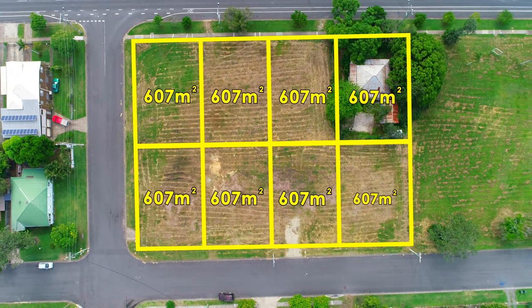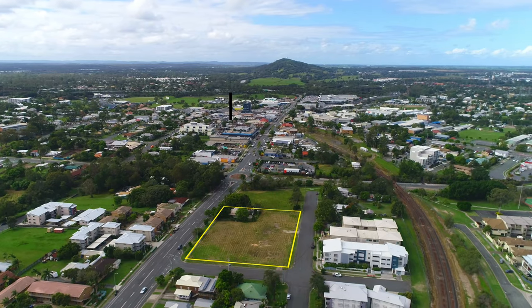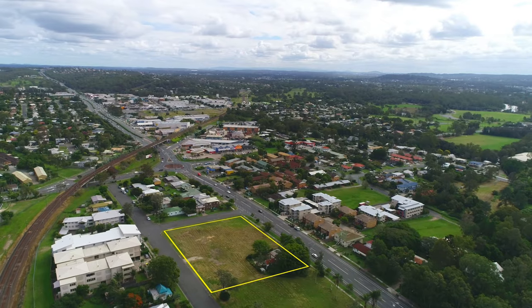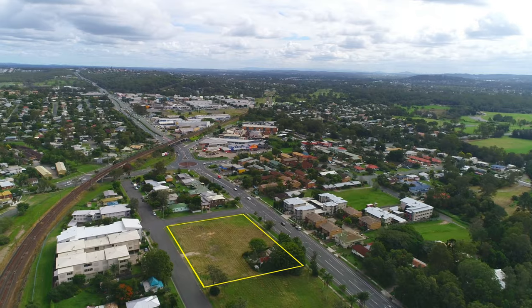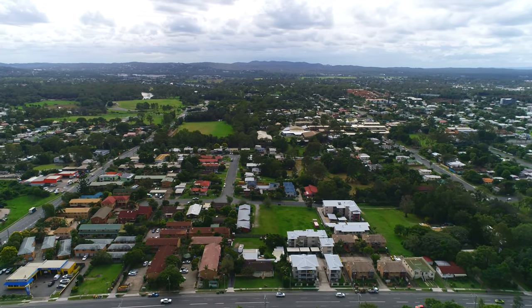All the blocks are 607 square metres. They're flat and usable and really easy to build on. All the blocks sit in a precinct where multiple dwellings are permissible, subject to council approval of course, but definitely worth looking at. Beenleigh has been identified as a major growth area in South East Queensland.